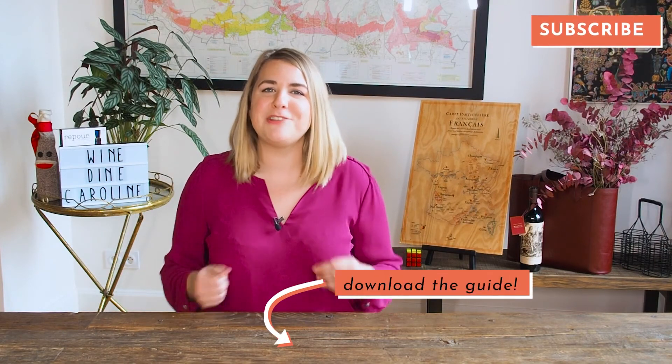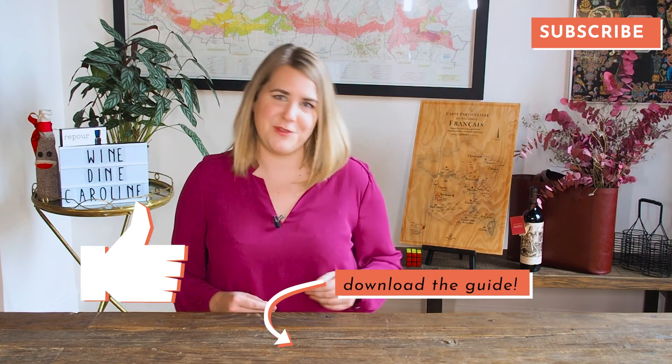If you thought this was informative, make sure to download my vegan wine guide, subscribe to my channel, like this video, and share it with your friends. Cheers.